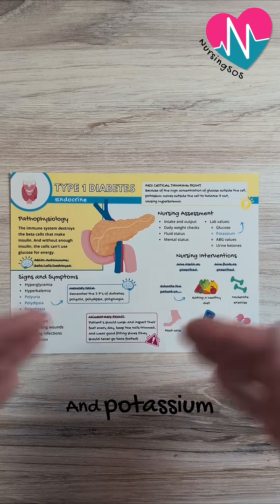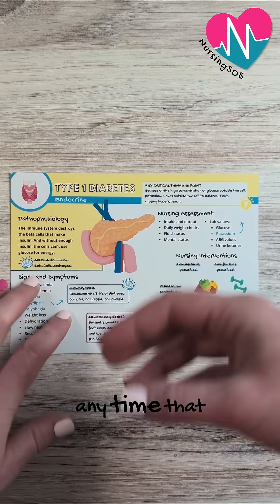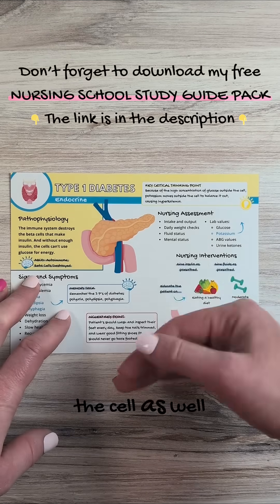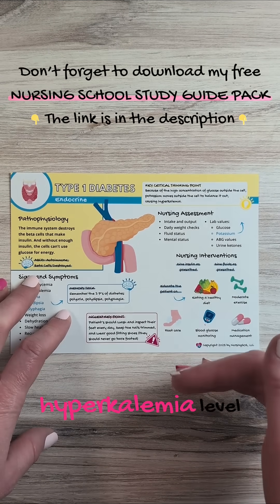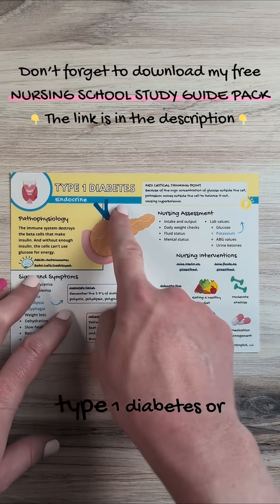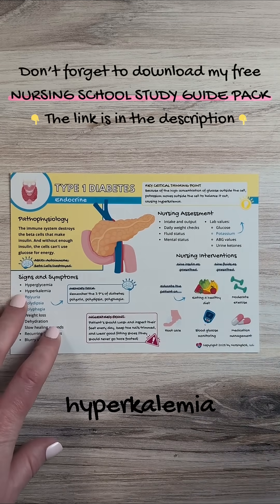Potassium loves to hang out with glucose — they're BFFs. So anytime glucose is hanging out outside the cell, potassium is going to want to go outside the cell as well to balance it out. And this causes that hyperkalemia level — that high potassium level — to go up. So when you think of type 1 diabetes or hyperglycemia, think hyperkalemia.